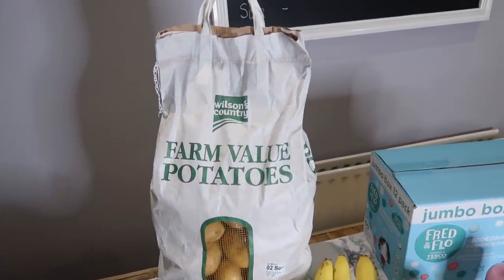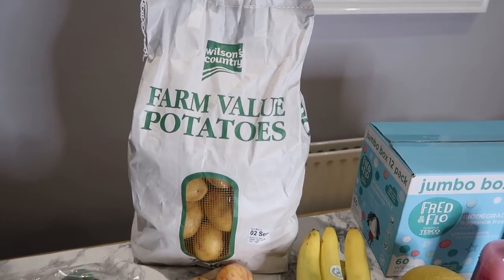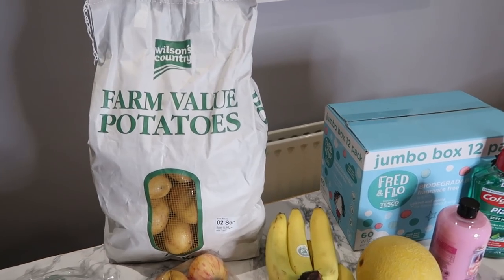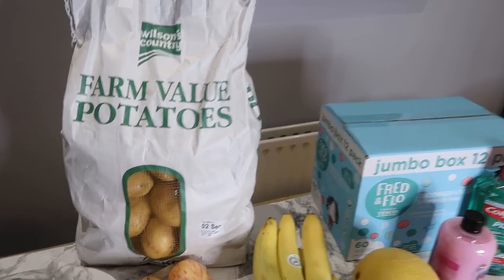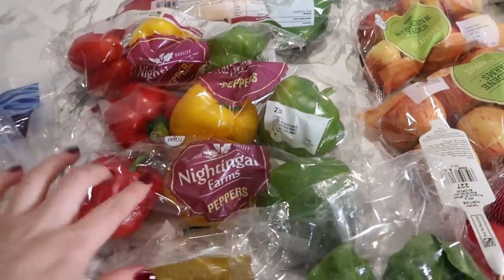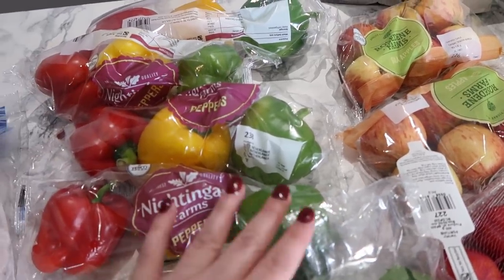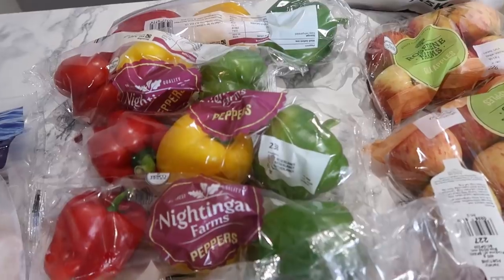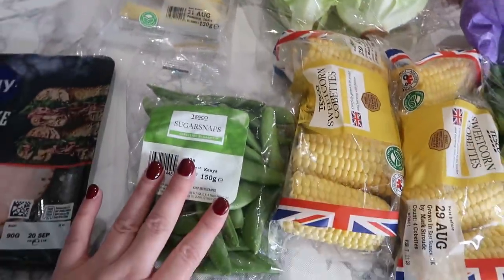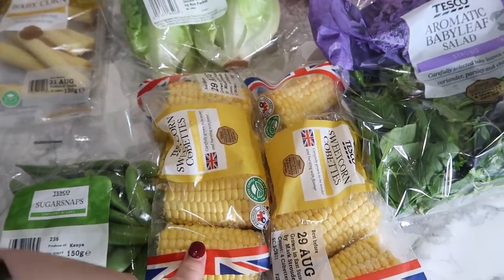On to fruit and veg. These are the Wilson 7.5 kilogram potatoes — a good all-round potato, and I don't know if they do them everywhere or if it's just a Northern Irish thing. I have two meals this week with potatoes but they last well — you'd get two weeks out of them — so at £3.75 that's really good value. These peppers were on offer at 79p for a set of three. I've got two different meals that need quite a lot of peppers, so some baby corn, sugar snap peas, and mini sweet corn as well, which I think were on offer for 90p.